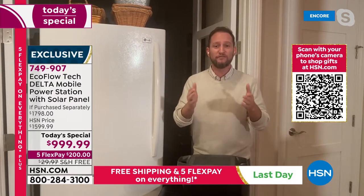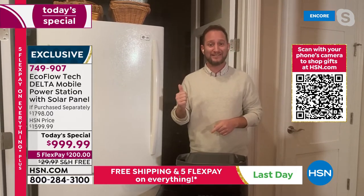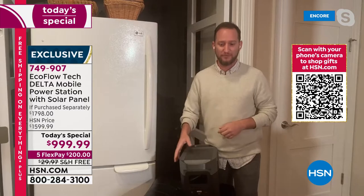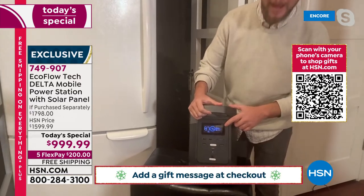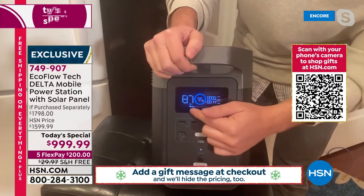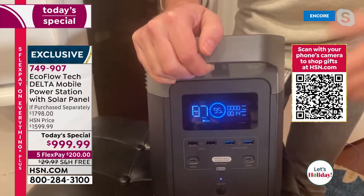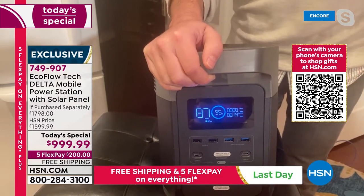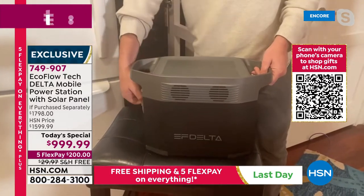For those of you in apartments or condos, you finally have power to run your electronics and appliances like your refrigerator. One touch of a button turns the unit on and tells you how much power you're pulling and how long you can run it. Right now it shows 87 hours because the refrigerator is only pulling 14 watts — until the compressor kicks on. On average for a 150-watt refrigerator, you're looking at about 15 hours.